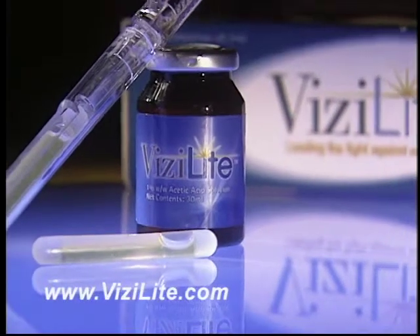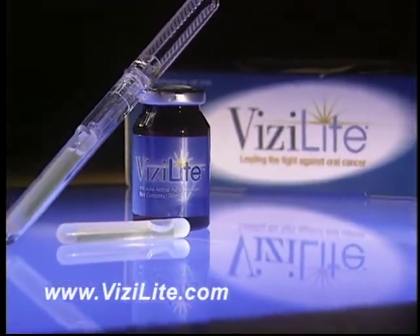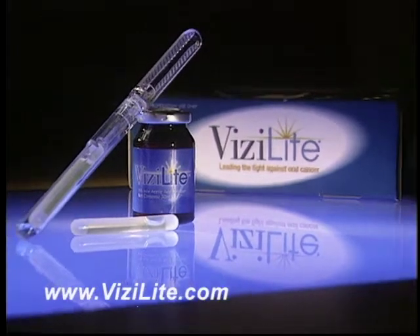Now, however, dental professionals have a new technology called VisiLite, which aids in the early detection of oral lesions that could lead to cancer. Early detection is the key to the survivability of oral cancer.